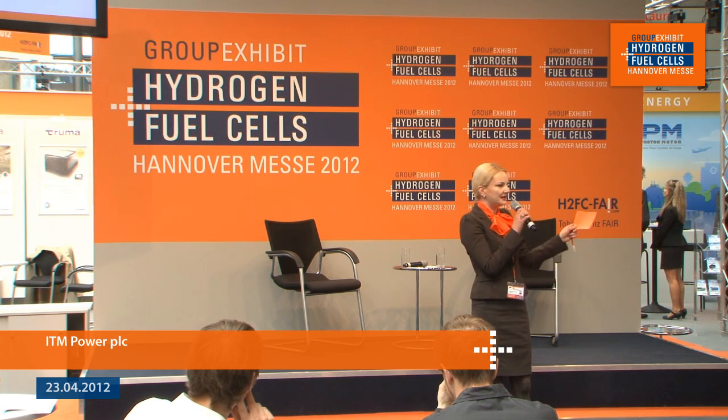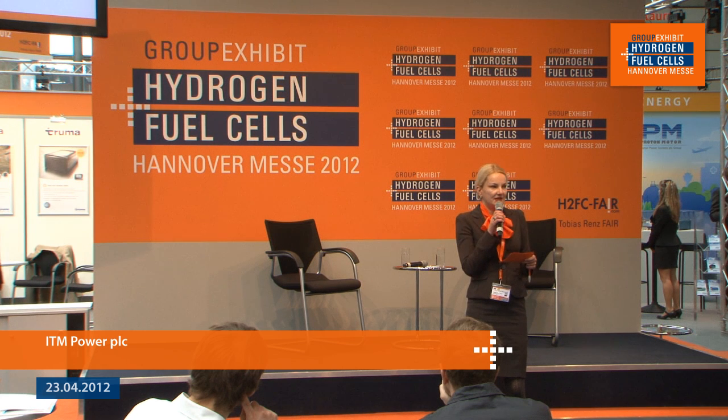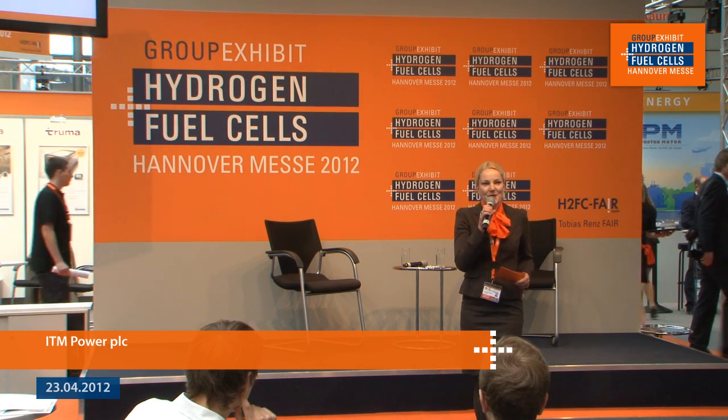Welcome back to the 18th Group Exhibit Hydrogen Fuel Cells at Hanover Fair 2012. My name is Koele Hermans and I invite everybody who doesn't have a seat yet to please join us, relax, get a coffee on the house. Next up we're going to explore the development of a hydrogen infrastructure in the UK, and it is my great pleasure to introduce the CEO of ITM Power PLC, freshly joined from Sheffield in the UK, Dr. Graham Cooley.